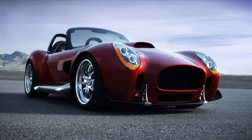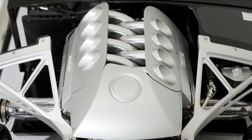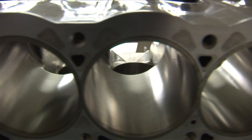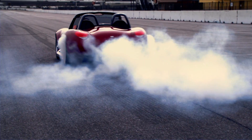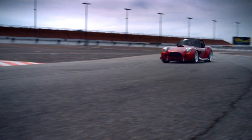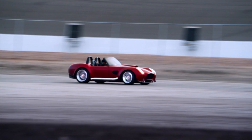At the heart and soul of the iconic AC Roadster is its powertrain, beginning with the engine. Our custom engineered 420 cubic inch all-aluminum pushrod V8 generates over 800 horsepower and over 600 foot-pounds of torque, propelling this car from zero to 60 in under three seconds with a top speed of well over 200 miles an hour.